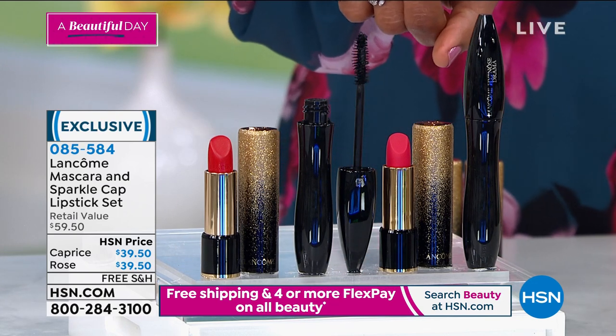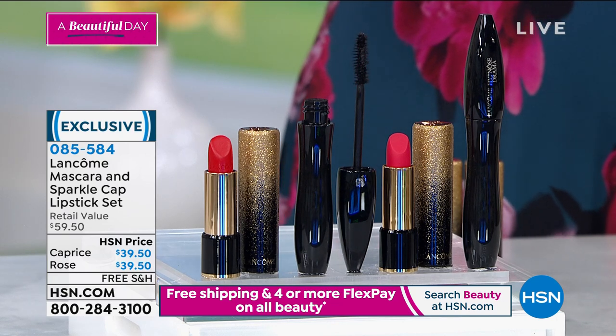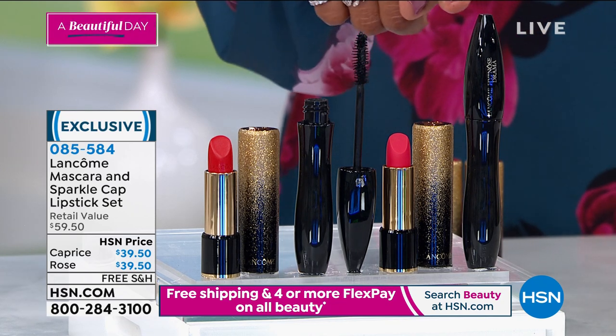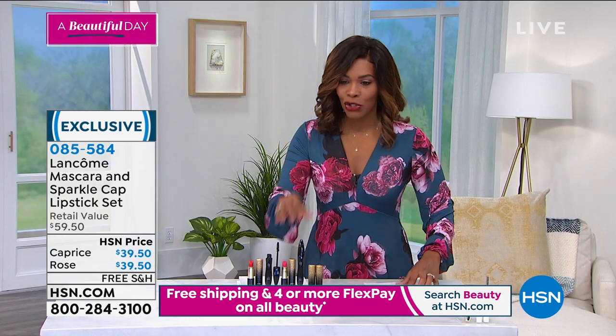This mascara is the number one volumizing mascara in the prestige market sold worldwide for the last 20 years. If you like volume, if you want your lashes to be full and fanned out and have body, this is what you're doing.